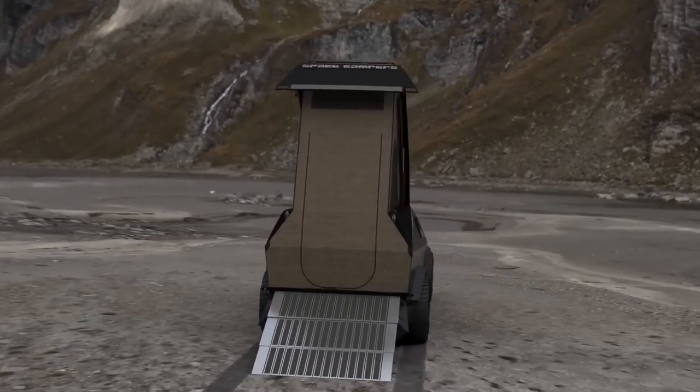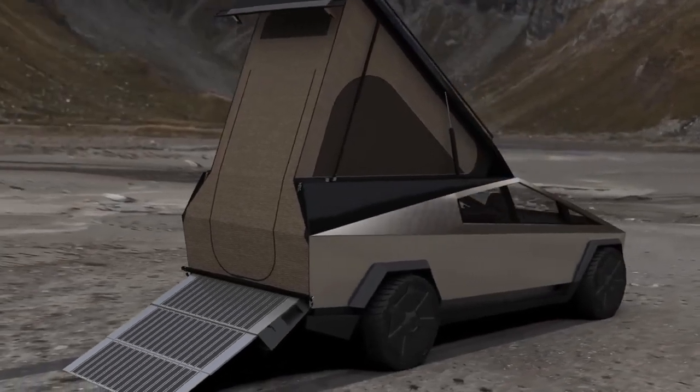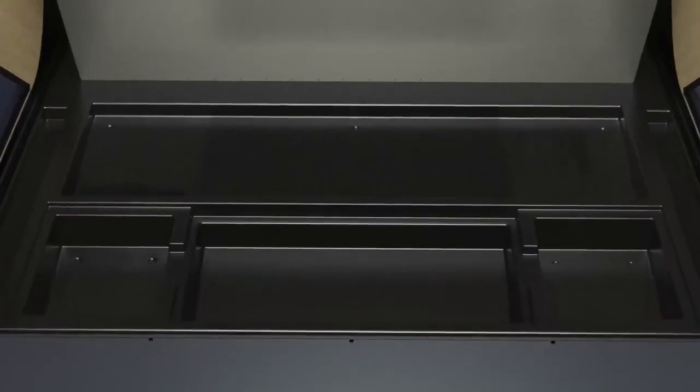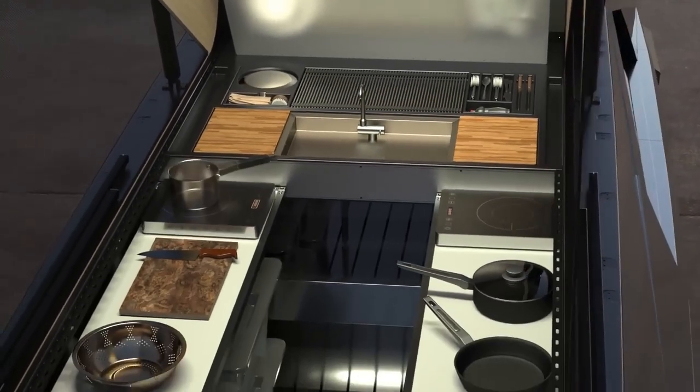Our base model has everything you'll need if you'd like to keep it simple. We've also made it easy to add accessories. Built-in storage compartments can be accessorized with a drop-in sink, induction cooktop, and everything else you'll need for a full camp kitchen.